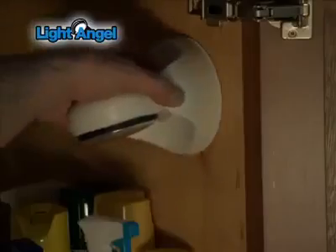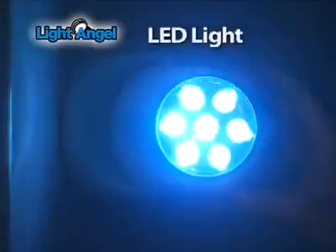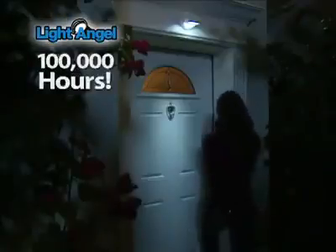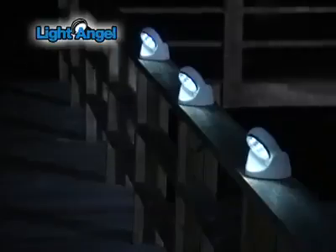It stays cool to the touch, and you can even use it indoors to brighten up a closet that doesn't have a light. It's great under a sink or in tight spaces. Light Angel's 7 LED bulbs will stay bright for 100,000 hours. Use four AA batteries, stick up with no tools, and it turns off after 60 seconds. Even when the power goes out, you can depend on the Light Angel to be your Guardian Angel.